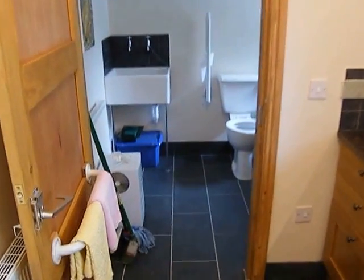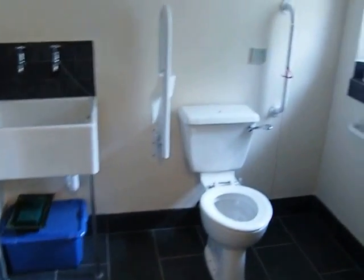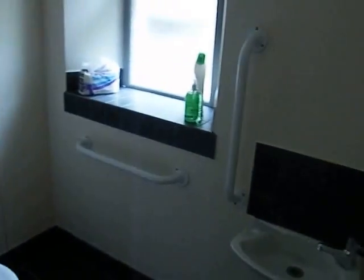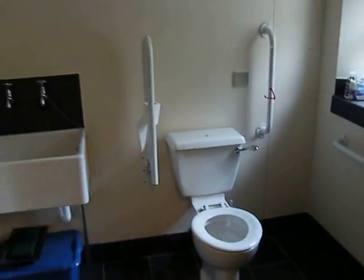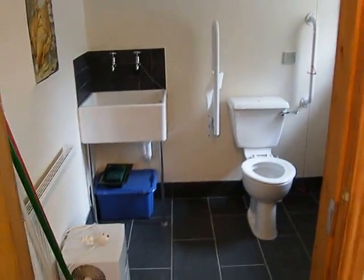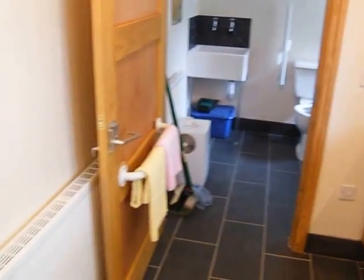And then straight through here — disabled access toilet facilities, which is just what we needed for an ageing congregation, and to enable people to continue coming to this church building and have every facility they might want.